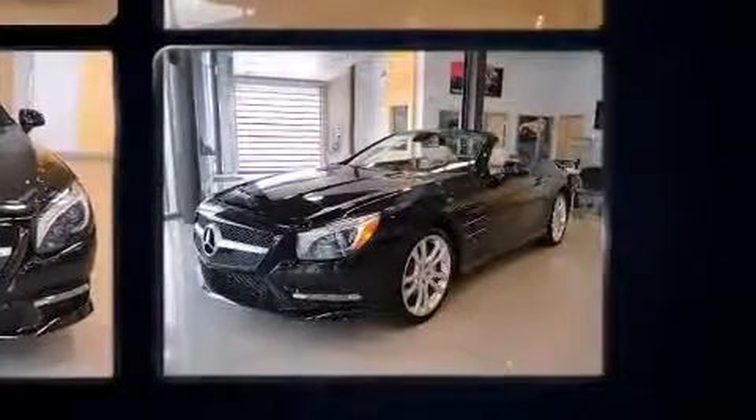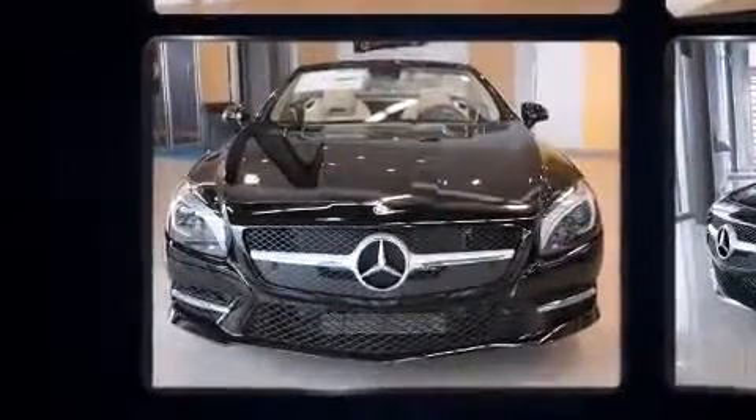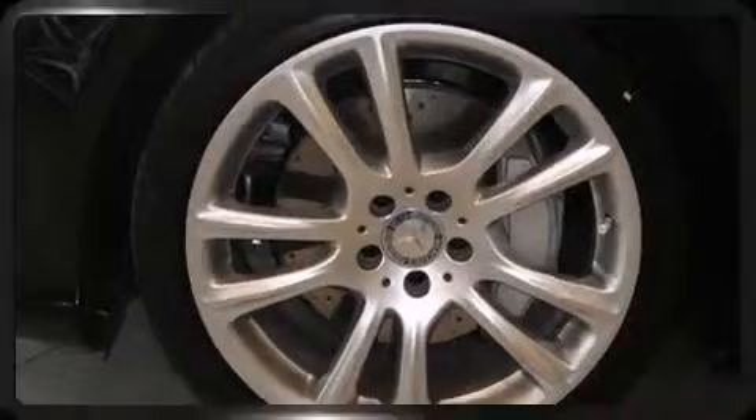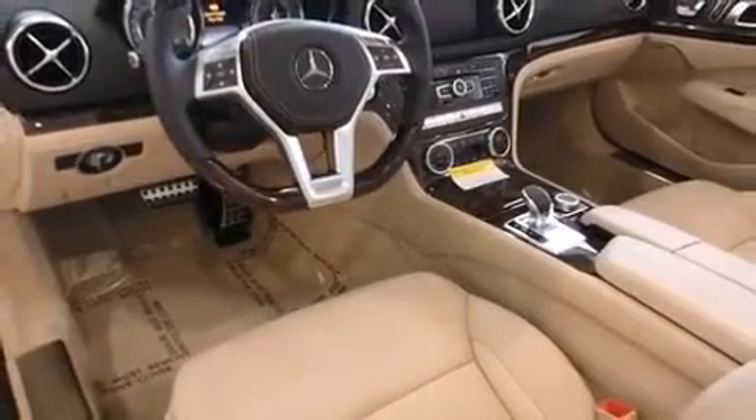All of the premium features expected of a Mercedes-Benz are offered, including a built-in garage door transmitter, a power seat, heated and ventilated seats, power door mirrors and heated door mirrors, a power convertible roof, rain-sensing wipers, and fully automatic headlights.